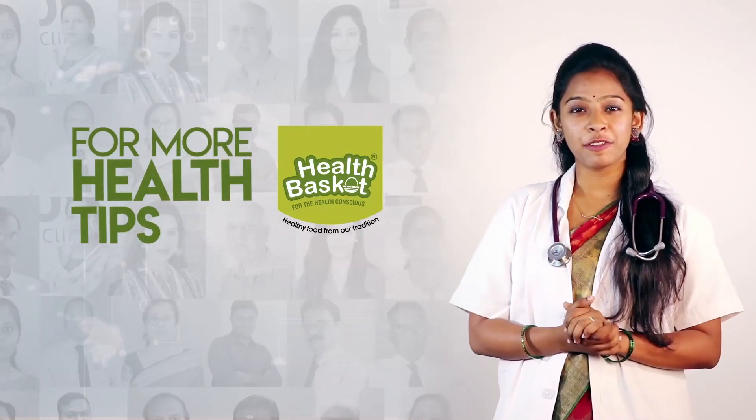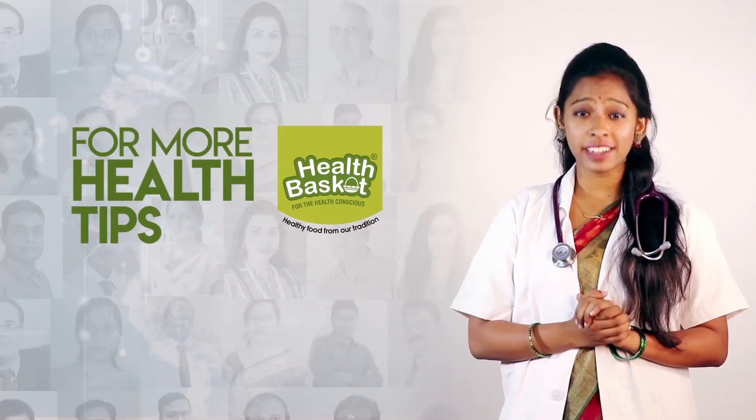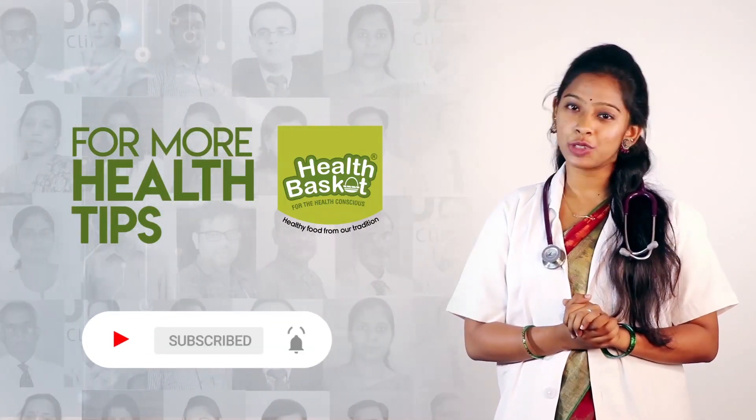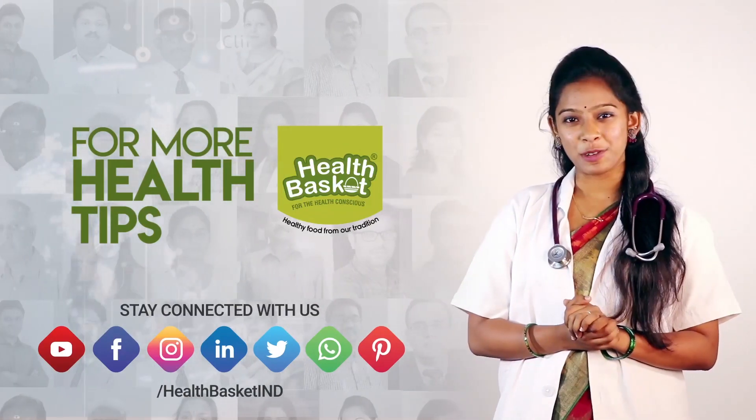Health tips for a healthy life. For more such health tips delivered directly from senior doctors, subscribe to Health Basket and click the bell icon to get notified. Stay connected to us through our social platforms.